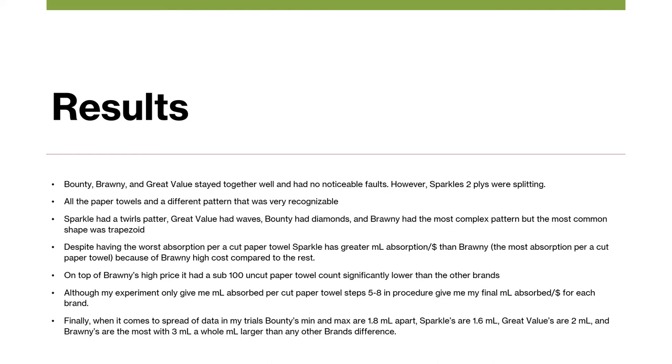Finally, when it comes to the spread of my data across trials, Bounty's min-max are 1.8 milliliters apart, Sparkle's are 1.6 milliliters apart, Brawny's are 2 milliliters apart, and Brawny's are the most, with 3 milliliters apart — a whole milliliter larger than any of the other brands' difference.